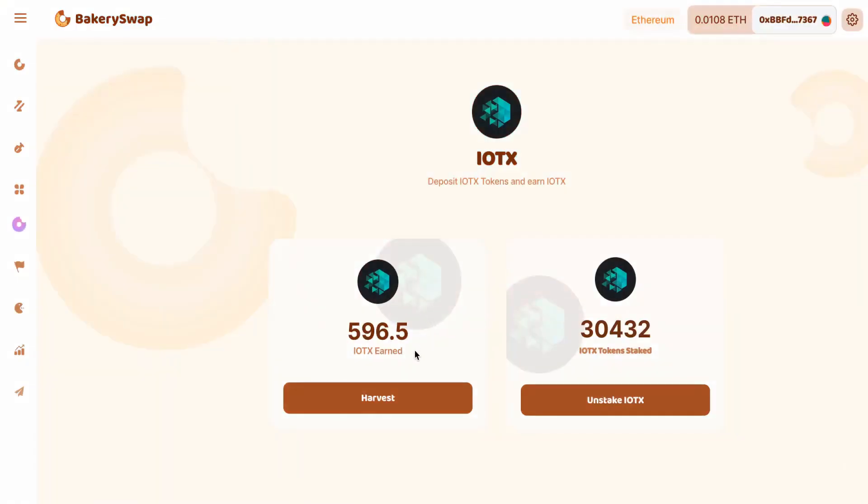It's been 24 hours for me and a couple of seconds for you. You can see that in 24 hours I gained 596.5 IoTeX, which is about $19.51 in just one day. This is an incredibly profitable passive income, and most importantly, it is guaranteed.